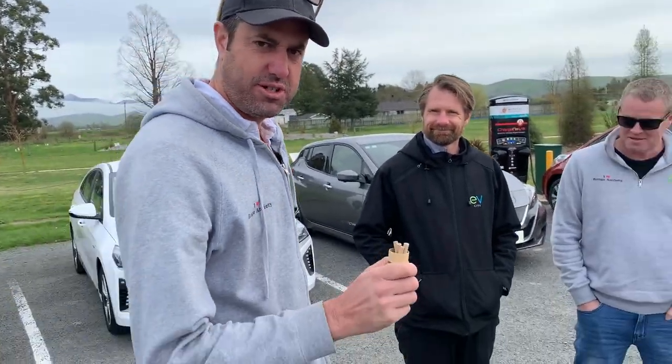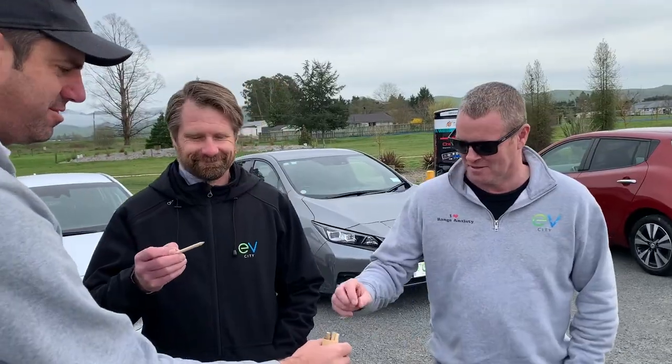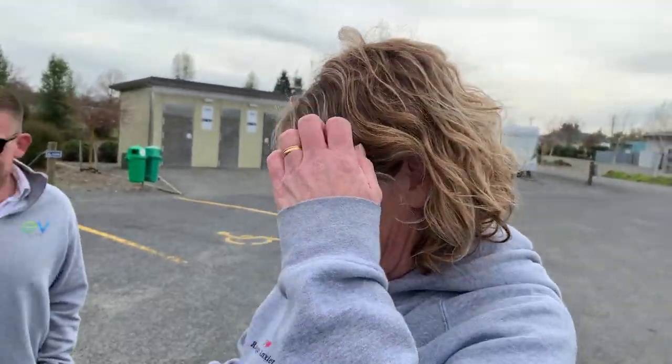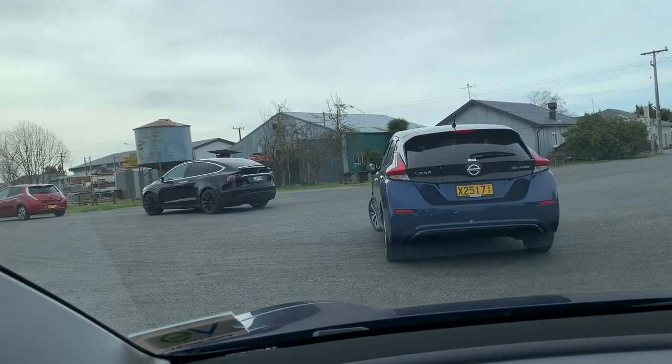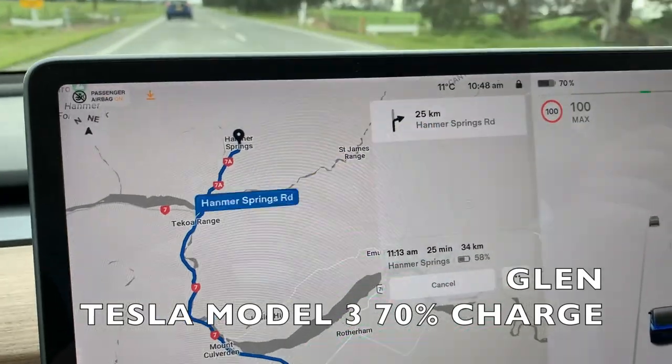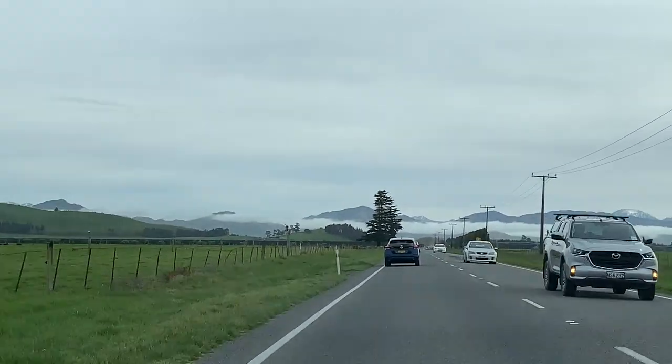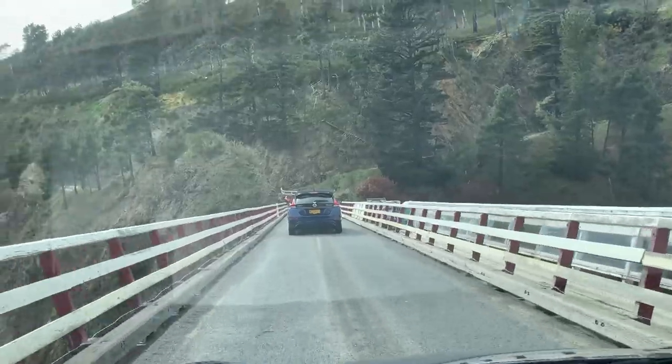Yellow — you're in the 40. Blue — 62. Orange — Model 3. Brown — you're in the 30. The Tesla Model 3 leaving Colbert with 70% left, we're going to arrive in Hamner with about 60%.